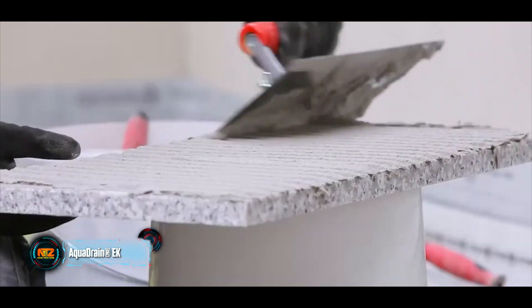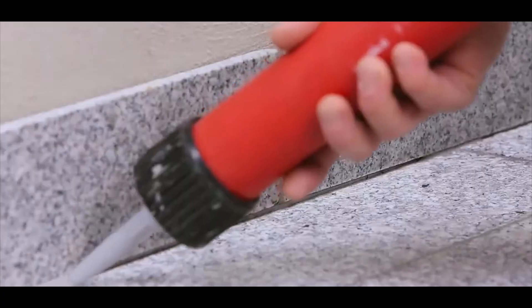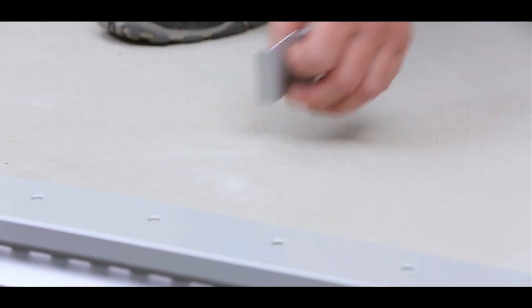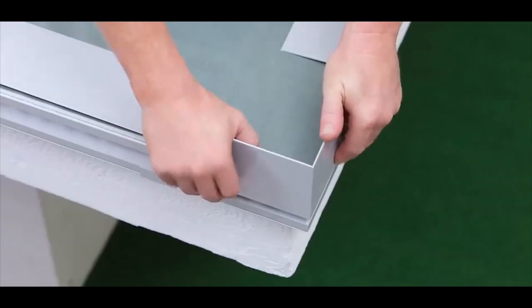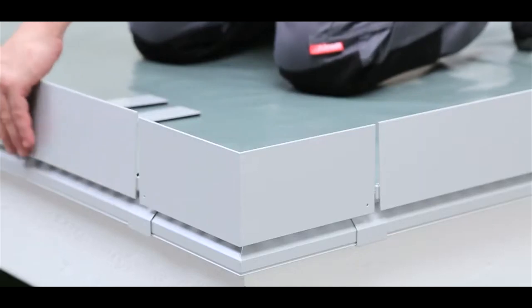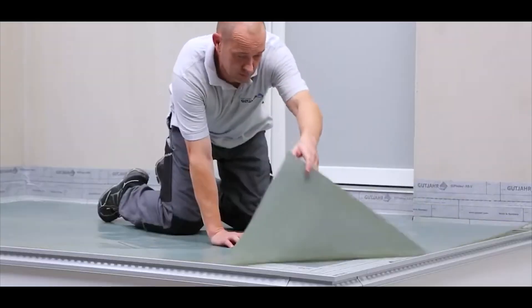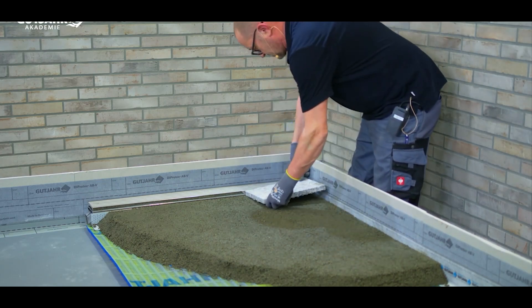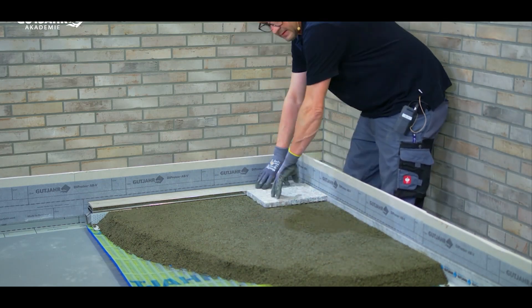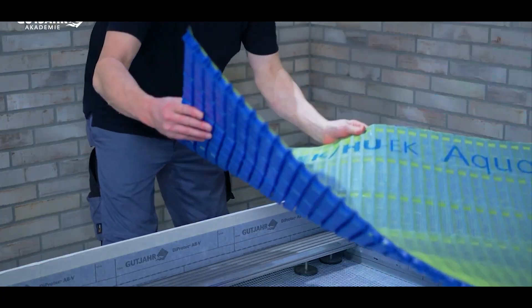When laying pavers or tiles on the street, Aqua Drain EK comes in handy. This drainage mat is tailored for such scenarios, draining water a hundred times faster compared to similar products. It not only curbs the risk of pavement deformation from frost, but also shields against efflorescence and moisture stains, as confirmed by the German Materials Testing Institute. Beyond streets, Aqua Drain EK works for balconies, terraces, and even roofs. You can also find drain gates and gutters to complement the setup.